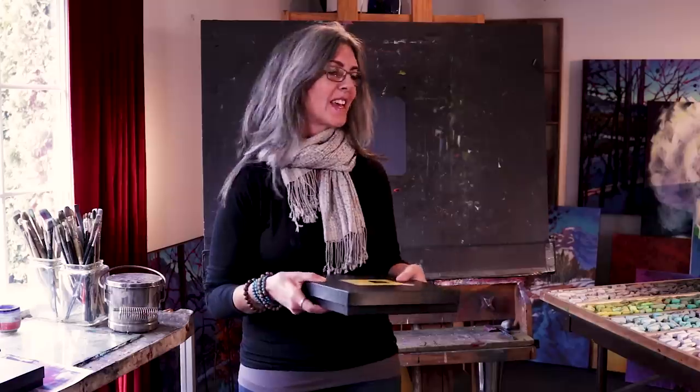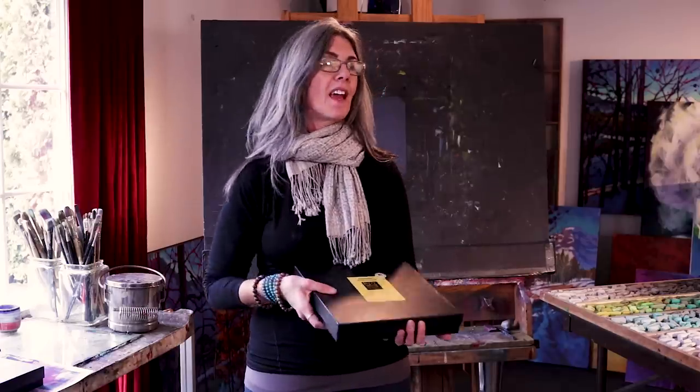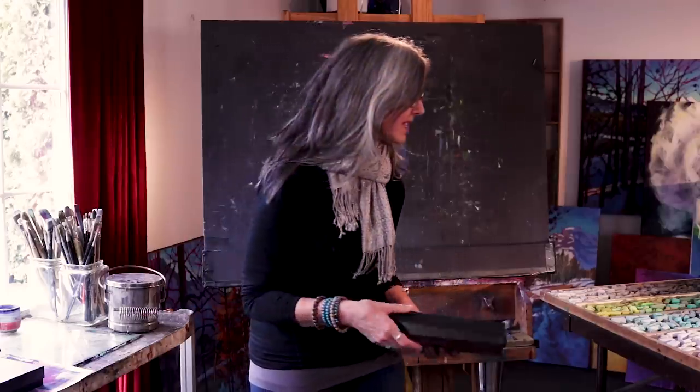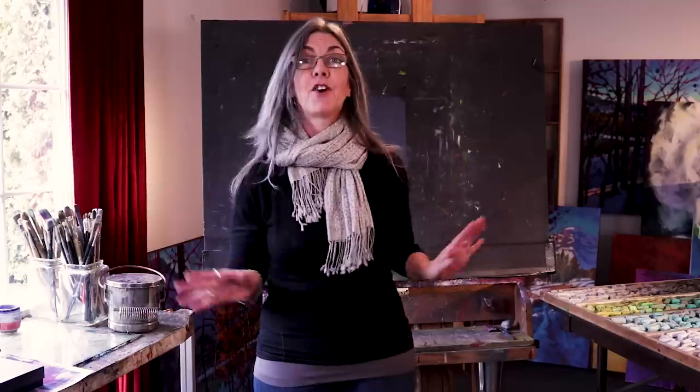Terry and I go way back — his pastels are some of my very favorites and have been since I started using the better brands of pastels. Terry and I knew each other on the phone for a number of years, and I was a big fan, so we got to know each other pretty well. I'd call and Terry would actually answer the phone to take my order, which was pretty neat, so we got a nice friendly banter going on, but we had never met in person.